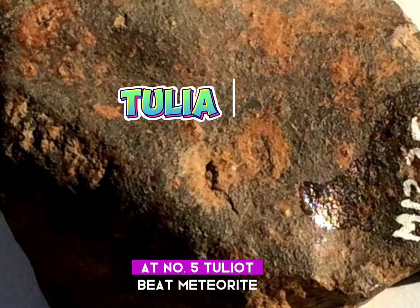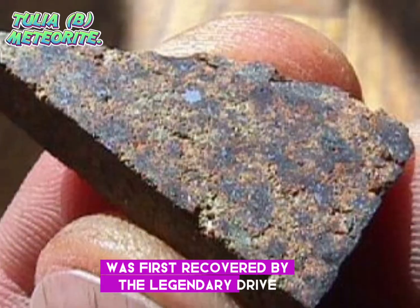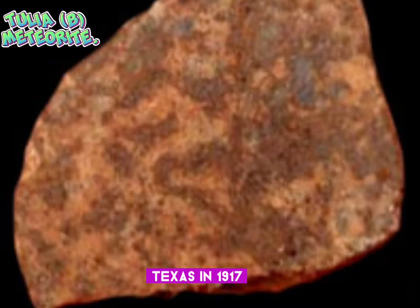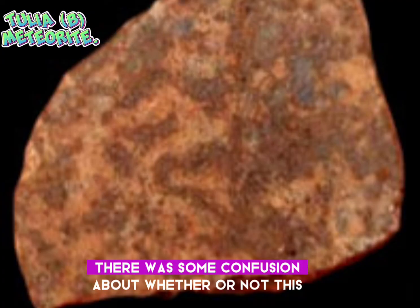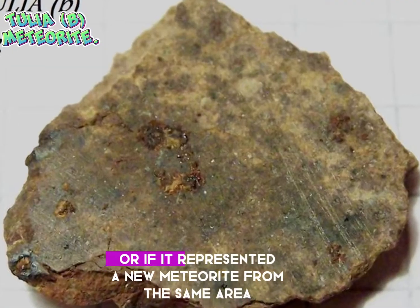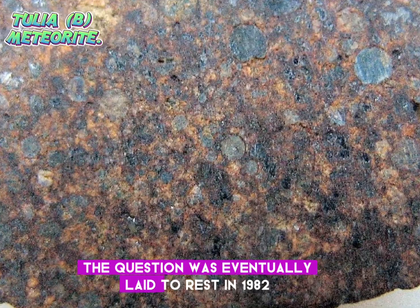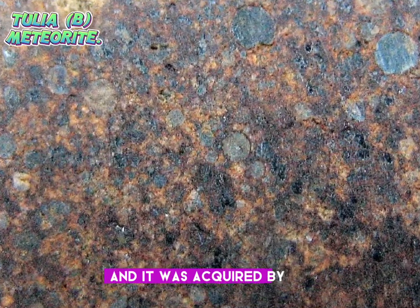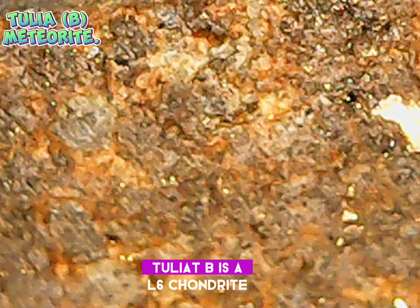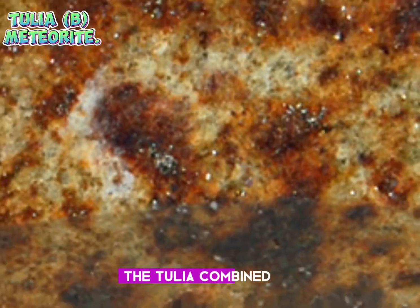Number 5: Tulia B meteorite. The Tulia B meteorite find was first recovered by the legendary Harvey Nininger from a farm in Swisher County, Texas in 1917. There was some confusion about whether or not this was part of a previous Tulia find or if it represented a new meteorite from the same area. The question was eventually laid to rest in 1982, and it was acquired by the Field Museum of Natural History in Chicago. Tulia B is an L6 chondrite and is one of four known meteorites found in the Tulia combined strewn field.